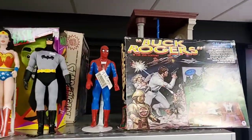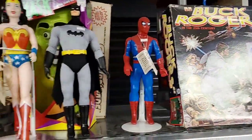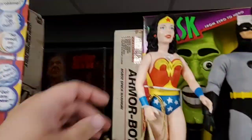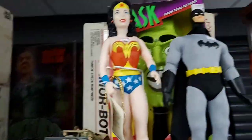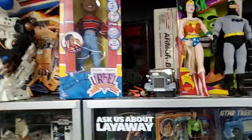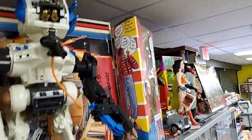I forgot to show off all the stuff along the top of the case yesterday. There's a Buck Rogers set, a vintage Spider-Man toy, and Batman and Wonder Woman. Well, this Batman is modern, but I think Wonder Woman is an actual legit vintage one - 1983. You've got the Mask behind them, and an Urkel doll.